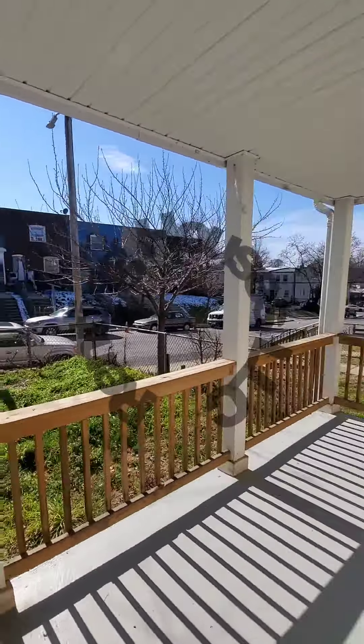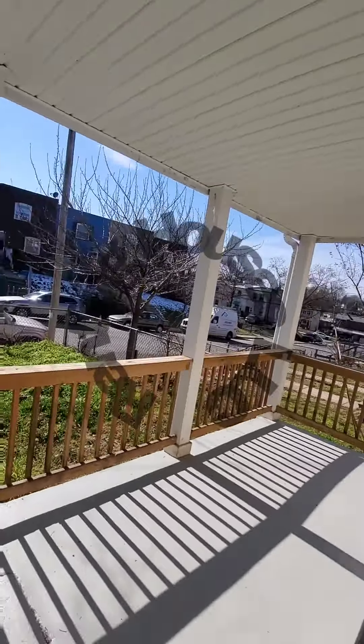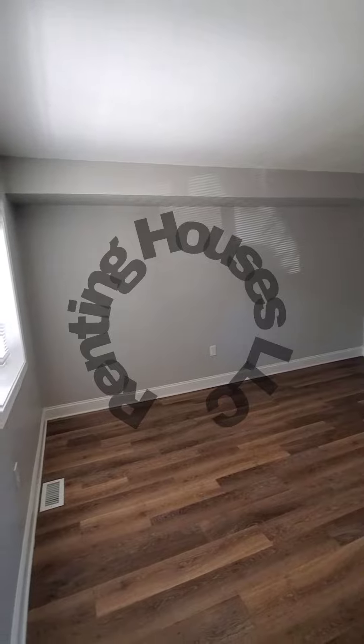Hello, we're here in Southwest Baltimore getting a view of the block. You have a covered front porch. Come on in. So this is a three-bedroom, two full-bath. Just hit the market.